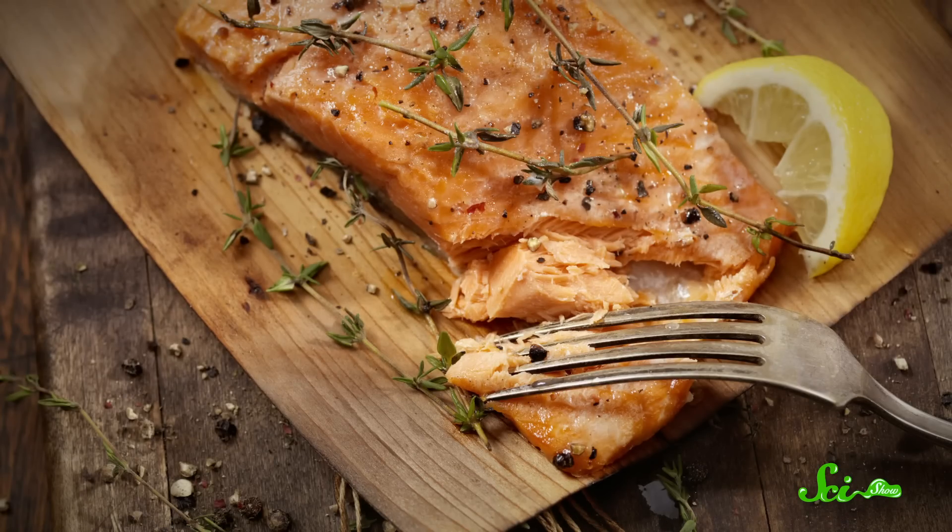Whether you like it in your tacos, fried with chips, or on top of rice, fish can be delicious. But if you've ever eaten it, you've probably noticed how flaky fish can be. Poke at it with your fork and it just falls apart — no knife required.